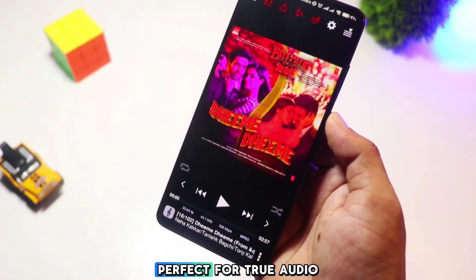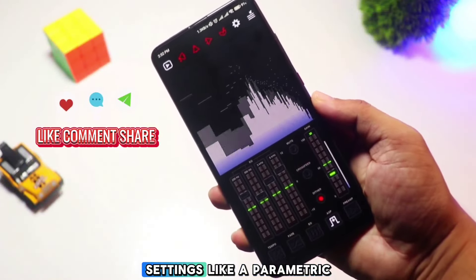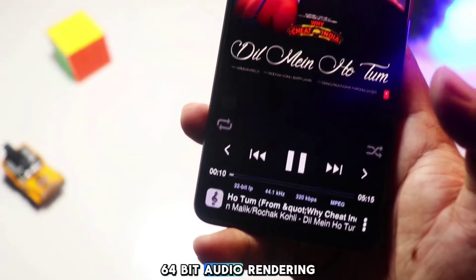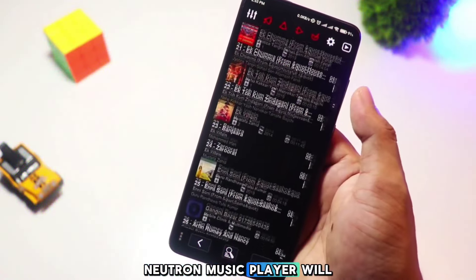At number three we have Neutron Music Player. This app focuses on high-fidelity sound, perfect for true audiophiles. Neutron offers advanced audio settings like a parametric equalizer, DSP effects, and even a 32/64-bit audio rendering engine. If sound quality is your priority, Neutron Music Player will impress you.